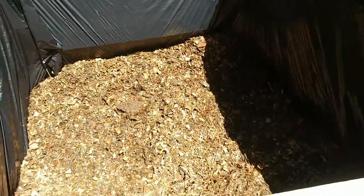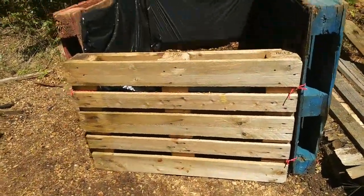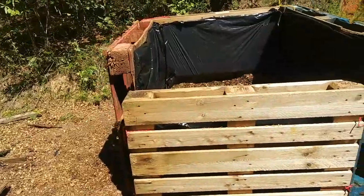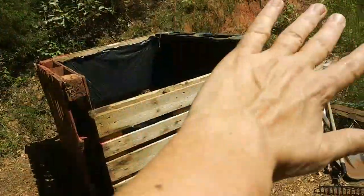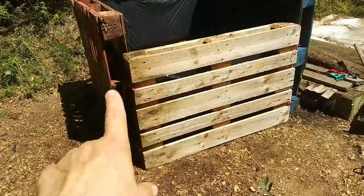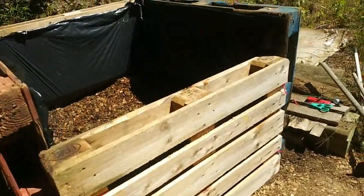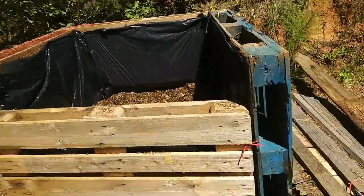This compost is looking absolutely wonderful. The next step is to empty out the van — pretty much almost all the way — and put it in here, mix things around, then put new bedding in the van. Eventually I'd rather have screens on the sides for airflow, and it wouldn't be a problem to cut these ropes and put screens inside. But for now this is great, this is going to work so much better.